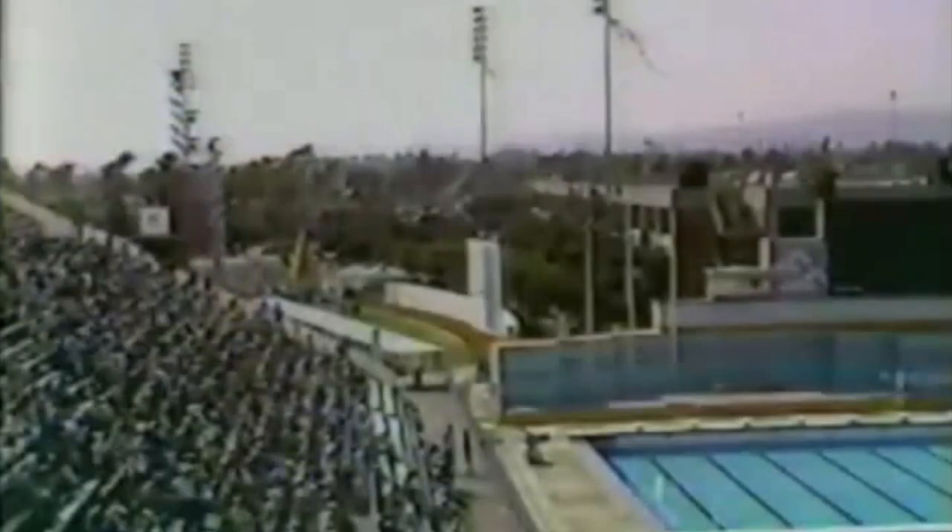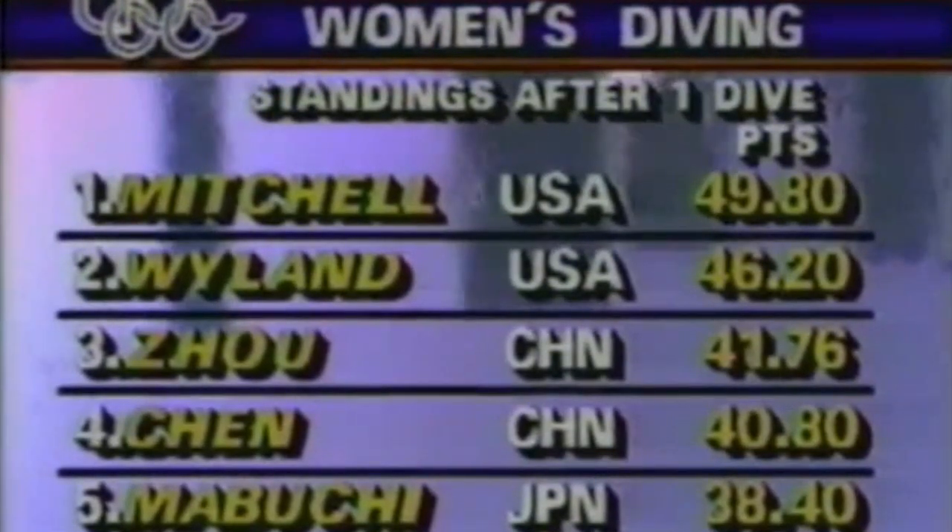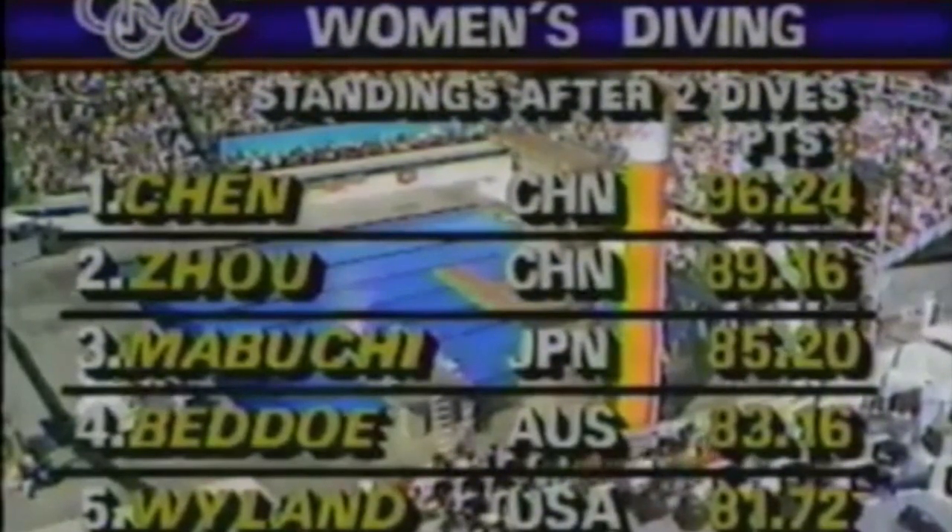Because mostly of good performances by everybody and a higher degree of difficulty for the American women, they are now running first and second with the Chinese third and fourth. After two dives of eight, Chen and Zhou of China are first and second, Mabuchi of Japan third, Badeau of Australia fourth, Wendy Weiland of the United States fifth, and Michelle Mitchell of the United States in sixth position.